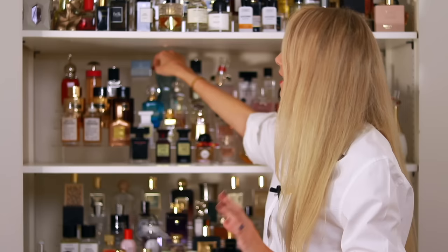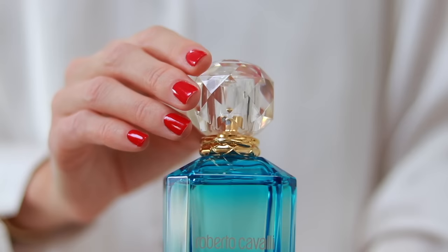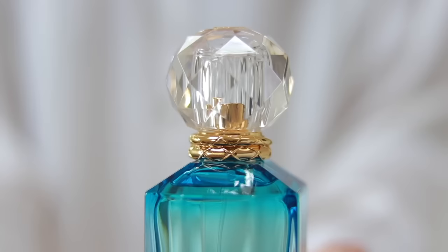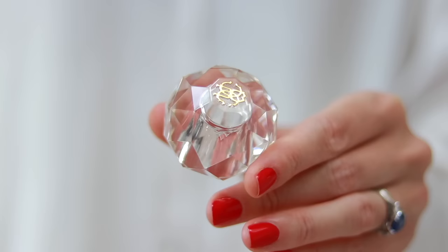Now I do have a more affordable option: the Roberto Cavalli Paradiso Azzurro, which you can pick up at a very reasonable price. It's not the most complex perfume, but it smells really nice. It has a traditional structure — floral, a little fruity with apples, so it's quite crisp, with some musks and citruses in the background. A very easygoing, fresh fragrance; a no-brainer summer perfume if you just want to throw something on and get out the door.